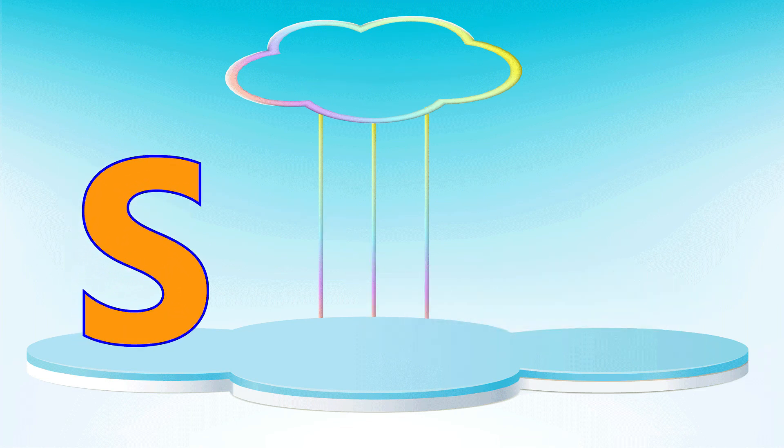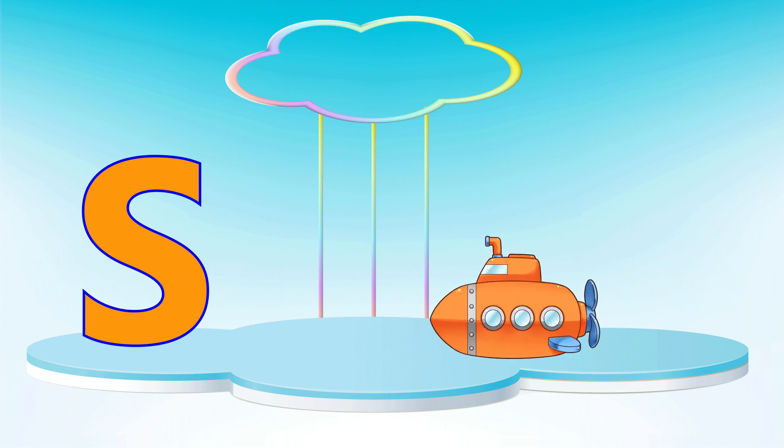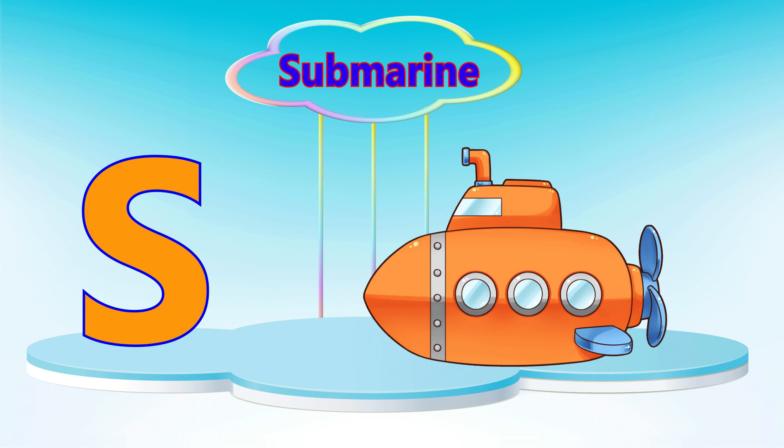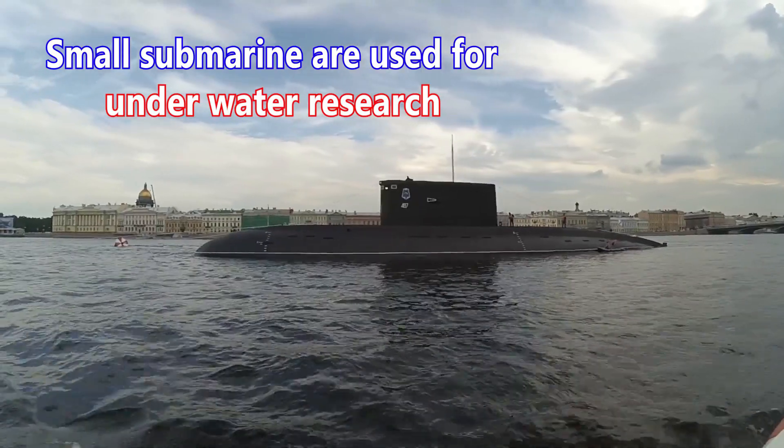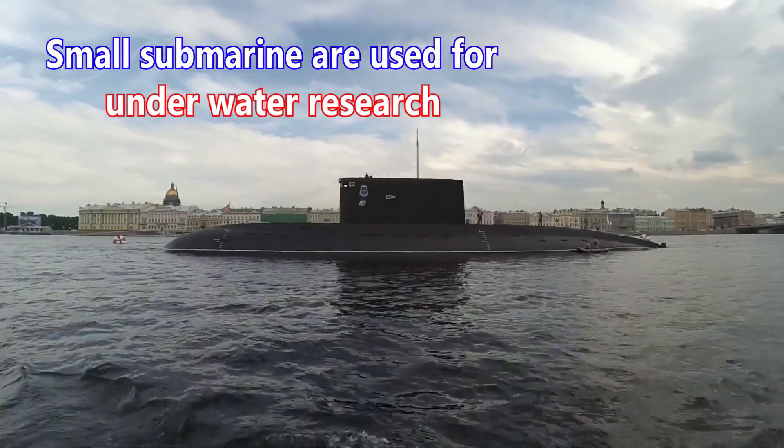Letter S. S is for submarine. A small submarine is used for underwater research.